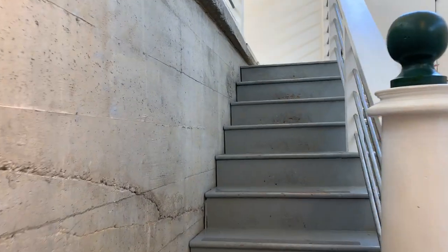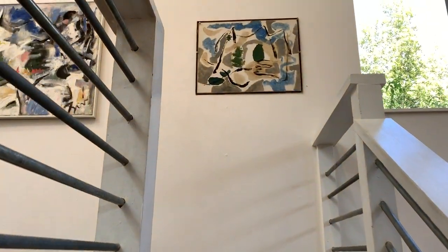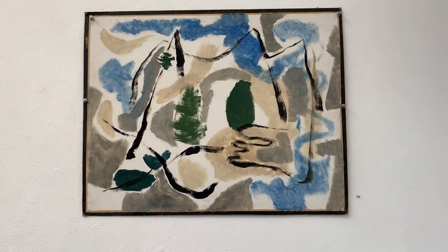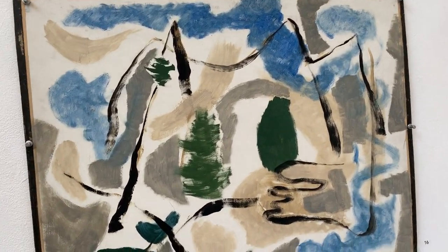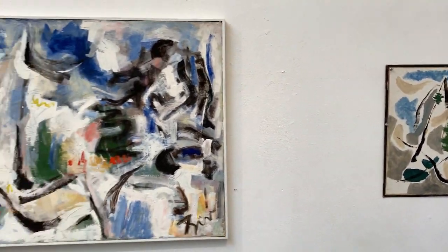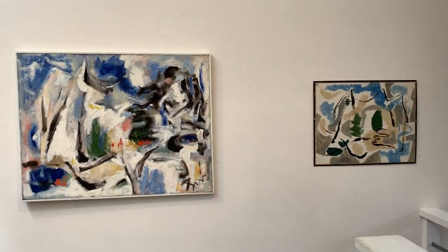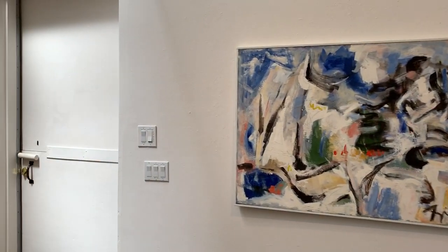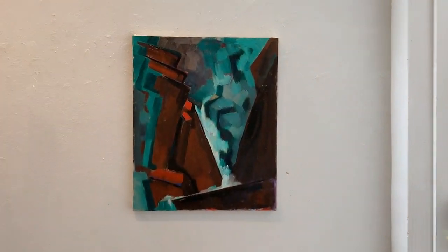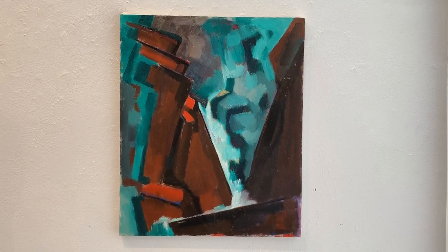We're going to be going upstairs in the gallery. This is a study by Anne O'Hanlon, believed to be a study for the next painting we'll see here, which is oil on linen. And in the corner is an early 1940s Anne O'Hanlon oil on canvas — Waterfall.